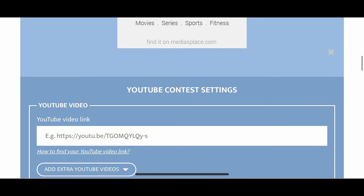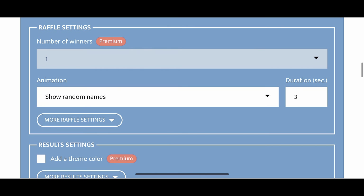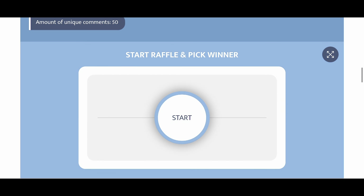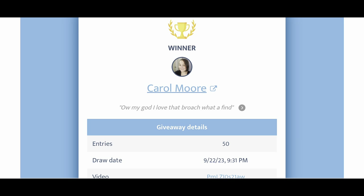Let's switch over to our comment picker and copy and paste our URL. We'll filter out duplicate users — we ended up with 50 unique comments. Let's go ahead and start the giveaway. Congratulations to Carol Moore! I love the brooch — what a find. Thank you so much for participating, Carol. Be sure to check my description where you'll find my email, and we will get this jewelry jar sent right out to you.